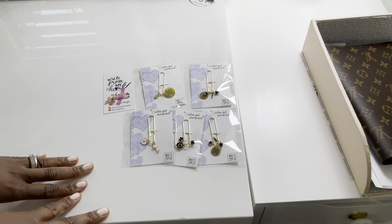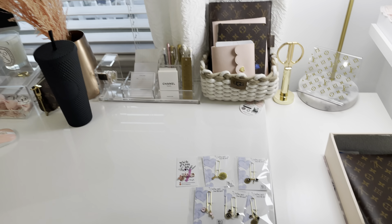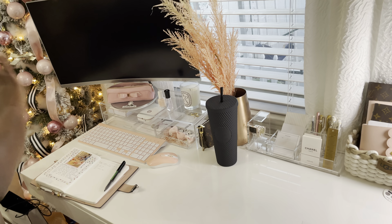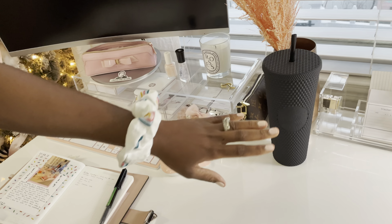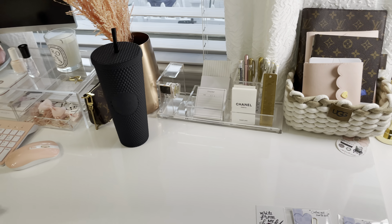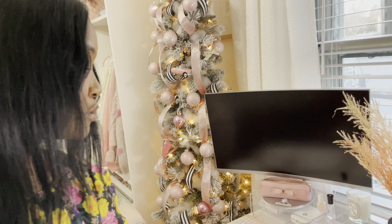These are some new items I received in the mail from Right From My Heart Designs — she's on Instagram. The desk has a storage system from the Container Store. I do have an in-depth video about these; you can mix and match and create the kind of system that works for you.